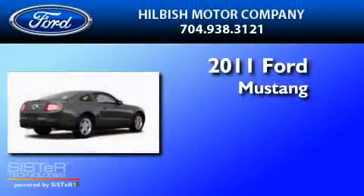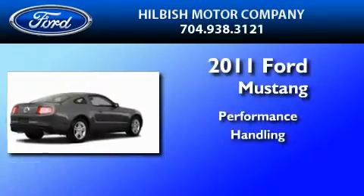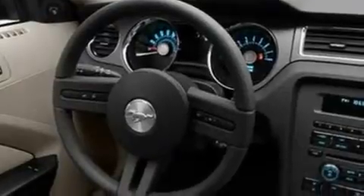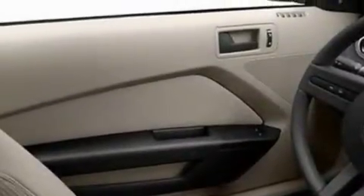This is a brand new 2011 Ford Mustang. Its top features include cruise control, a rear window defroster, an external temperature display, a CD player, a multi-link rear suspension, 17-inch wheels, and an engine immobilizer theft deterrent system.